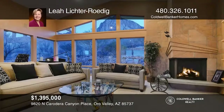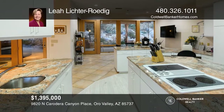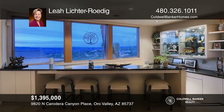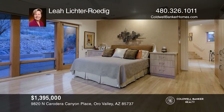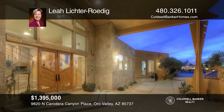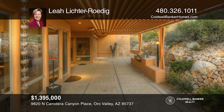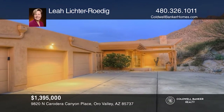Welcome to a private, gated community in the heart of Oro Valley, where this impressive, architecturally-designed contemporary home sits high in the mountains of La Reserve. Enjoy spectacular views from this stunning home with vaulted ceilings and windows all around to bring the incredible views inside. This property consists of a 3-bed, 4-bath main house and a 2-bed, 2-bath casita. Enjoy a wet bar overlooking the valley, a gourmet kitchen, a huge great room, and a patio where you can take in nature. Do not miss out — call Leah Lichter-Rodig to take a tour today.